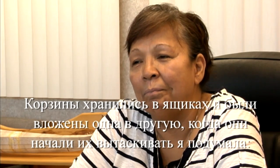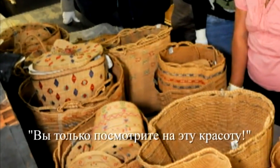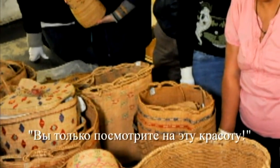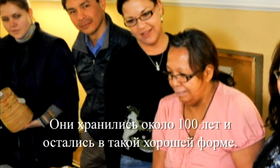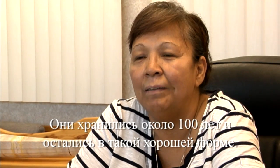When they brought out the baskets that were stored in boxes and started taking them out, it was like — oh my goodness, look at all those beautiful baskets. Being held for a hundred years or so, they were in such great shape still. They were just beautiful.